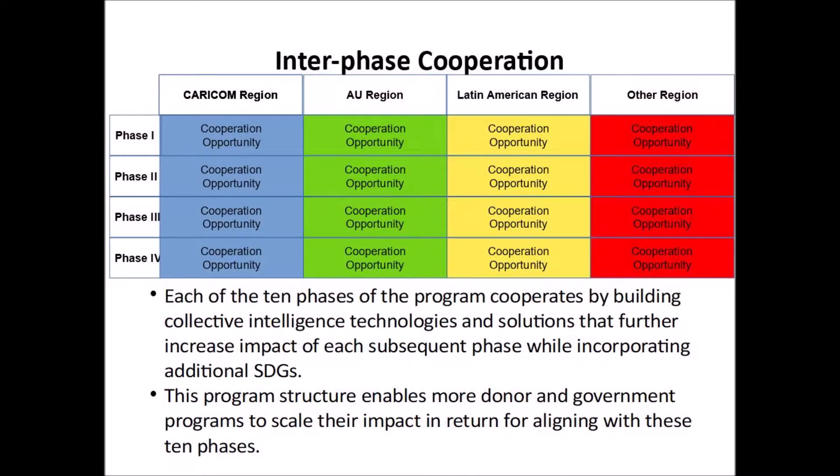Each of the 10 phases of the program cooperates by building collective intelligence technologies and solutions that further increase the impact of each subsequent phase, while incorporating additional SDGs. This program structure enables more donor and government programs to scale their impact in return for aligning with these 10 phases.